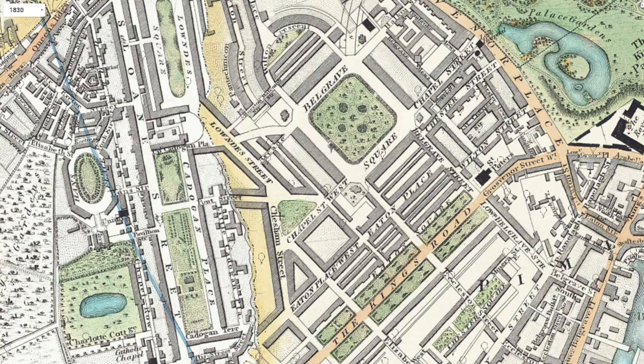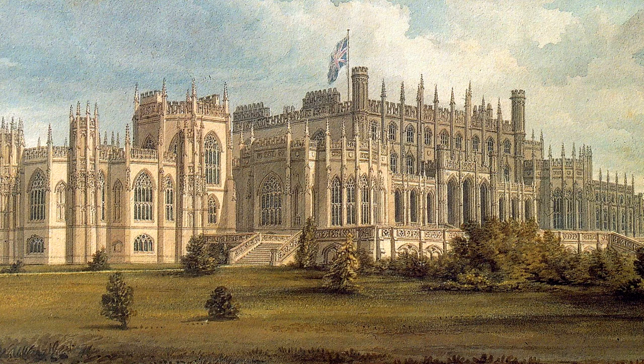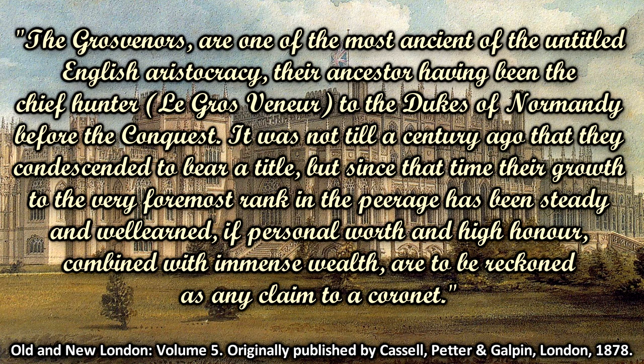So now it's time to take a closer look at what they constructed. But to better understand the layout of Belgravia, we will first look into the history of the Grosvenor family. This is another quote from the book I mentioned earlier: 'The Grosvenors are one of the most ancient of the untitled English aristocracy, their ancestors having been the chief hunter, Le Grosvenor, to the dukes of Normandy before the conquest. It was not till a century ago that they condescended to bear a title. But since then, their growth to the very foremost rank of the peerage has been steady and well-earned, if personal worth and high honour, combined with immense wealth, are to be reckoned as any claim to a coronet.'